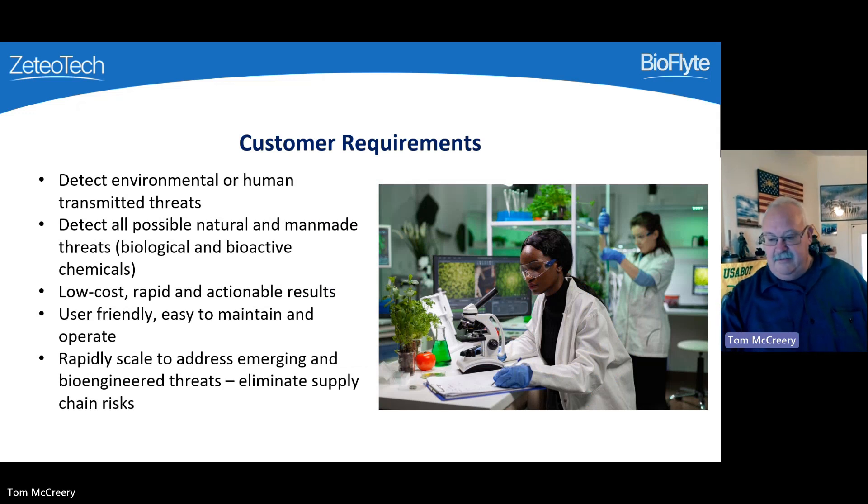You need accurate answers across a broad spectrum of biological organisms and bioactive chemicals at low cost and high speed. You need an automated system that doesn't require a scientist to operate and maintain it. And you need a system that can adapt to emerging and bioengineered threats that is not limited by the supply chain. As we saw with COVID, when a new threat enters the country, we don't actually know how to respond to it or detect it initially. Threats can be actual attacks or just new biological infections that have not been seen in the United States before.